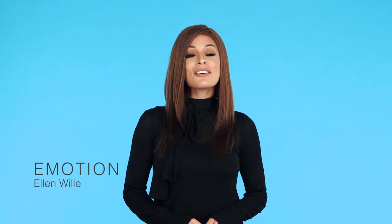Emotion by Ellen Villa is a long-layered human hair beauty. It has a hand-tied cap and lace front to provide the most natural-looking movement and seamless hairline. This is color Chocolate Mix.